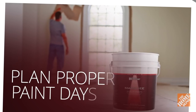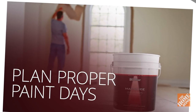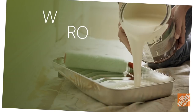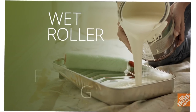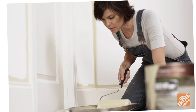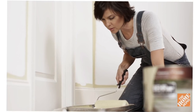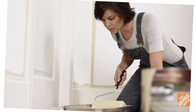Paint jobs are best done on clear days with low humidity, as paint takes longer to dry in cool, rainy conditions. When performing the job, wet the roller cover for easier application, then fill the paint tray with enough paint to reach the grate. Dip the roller cover into the back reservoir and bring it up against the grate, rolling it back and forth to squeeze out excess paint and evenly coat the roller.